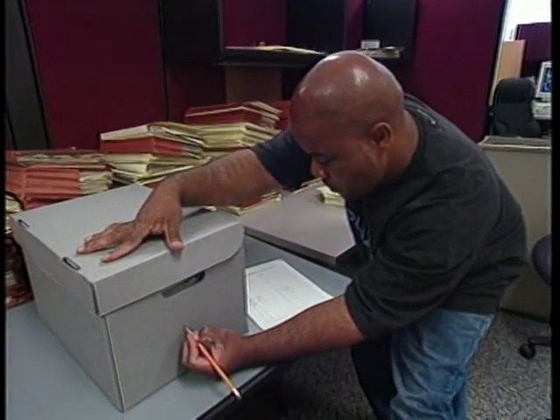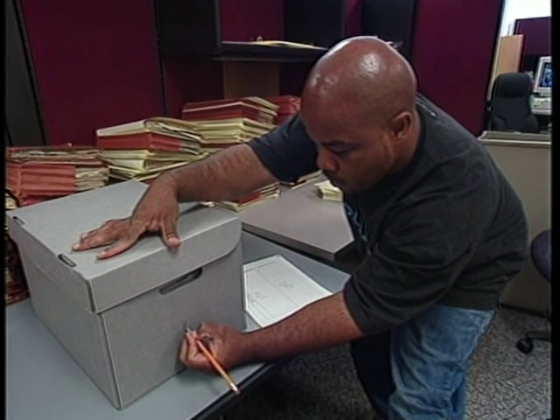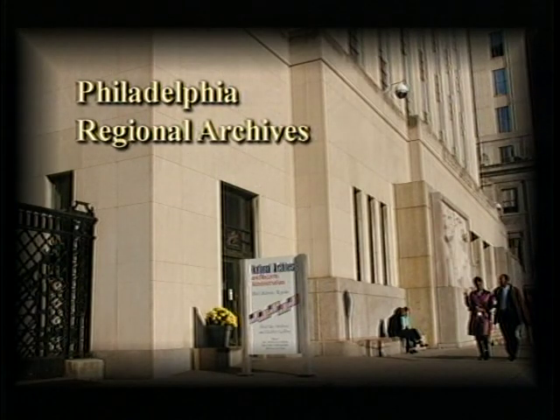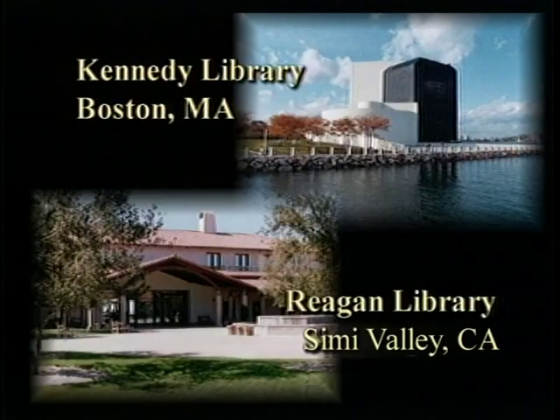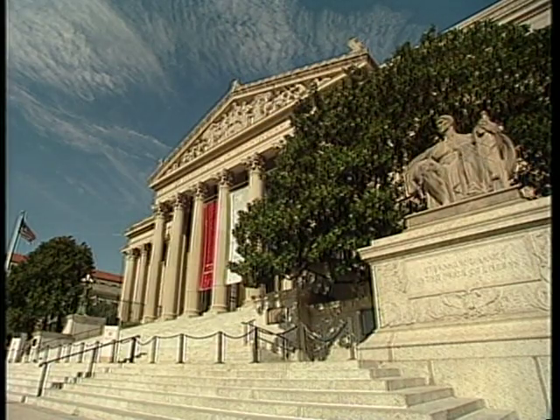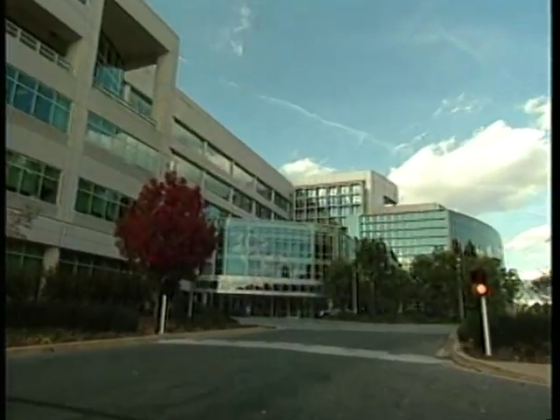The Archives receives millions of records each year. Records come from federal agencies across the country and are stored in record centers, regional archives, presidential libraries, Archives I in downtown Washington, D.C., and Archives II in College Park, Maryland.